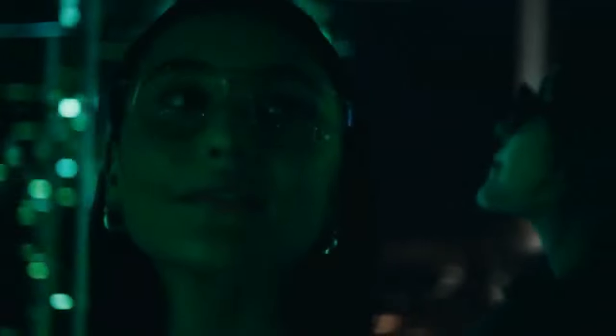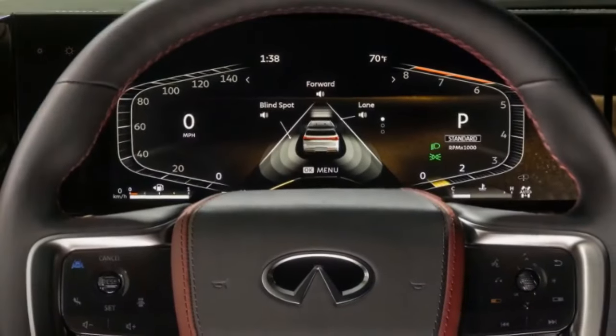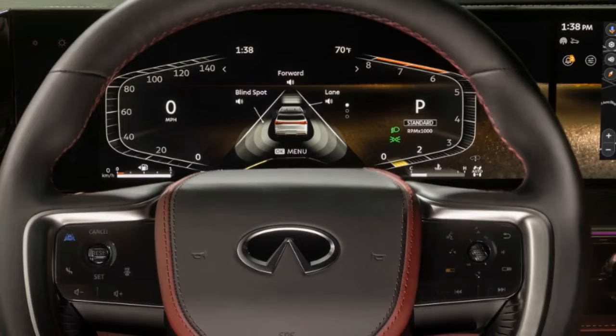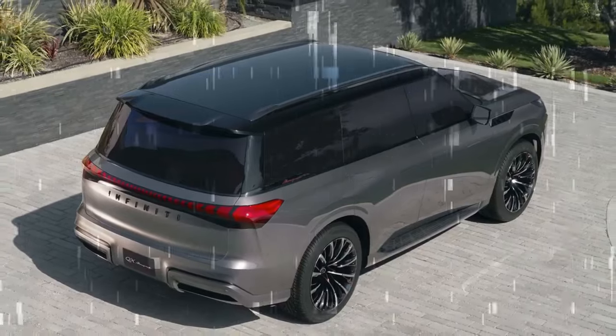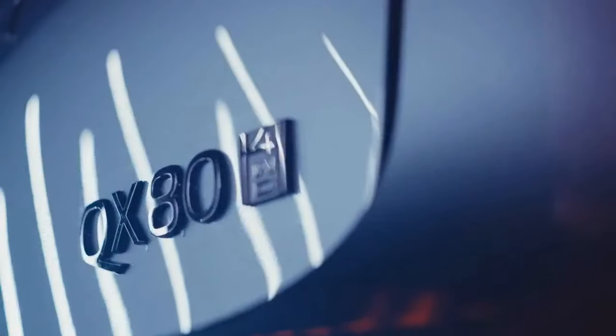Beyond its design, the 2025 Infiniti QX80 stands out for its luxurious features. Starting at $84,445, the base Pure model is well-equipped with heated 10-way power-adjustable front seats, driver seat memory, power-folding third-row seats, heated second-row captain's chairs, a power tilt/telescoping steering wheel, remote starting, a wireless phone charger, and a 14-speaker Klipsch audio system.